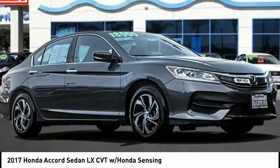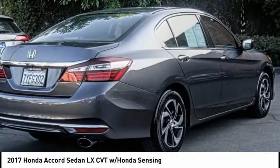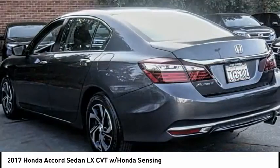Come test drive the 2017 Accord — ingeniously simple, yet overflowing with luxury and technological creativity. All that and more in the Accord.